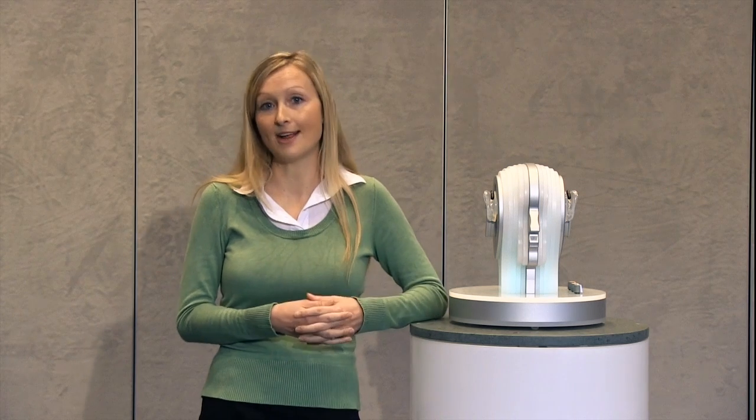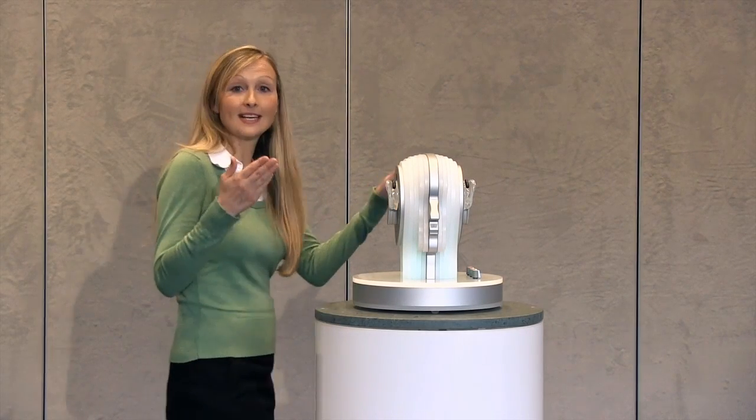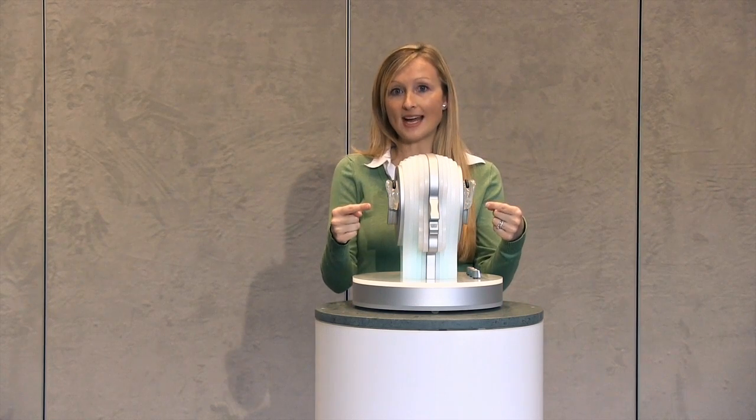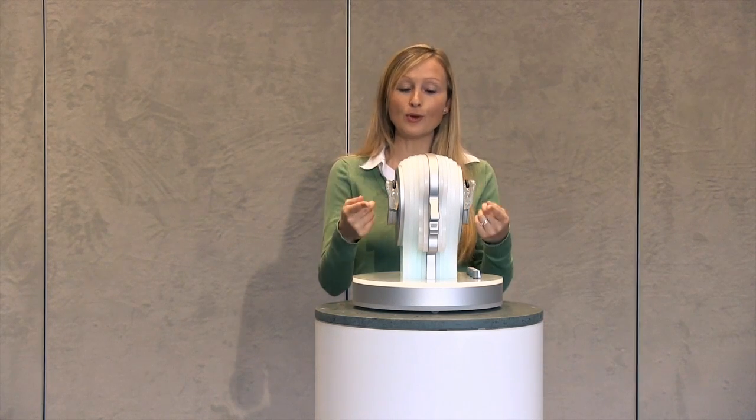If you do have single-sided hearing yourself, then please put the left headphone next to your better hearing ear. For the demonstration we'll be using this artificial head. It has microphones on both sides which simulate our ears. When I'm demonstrating, you'll be hearing my voice through the microphone on the artificial head.